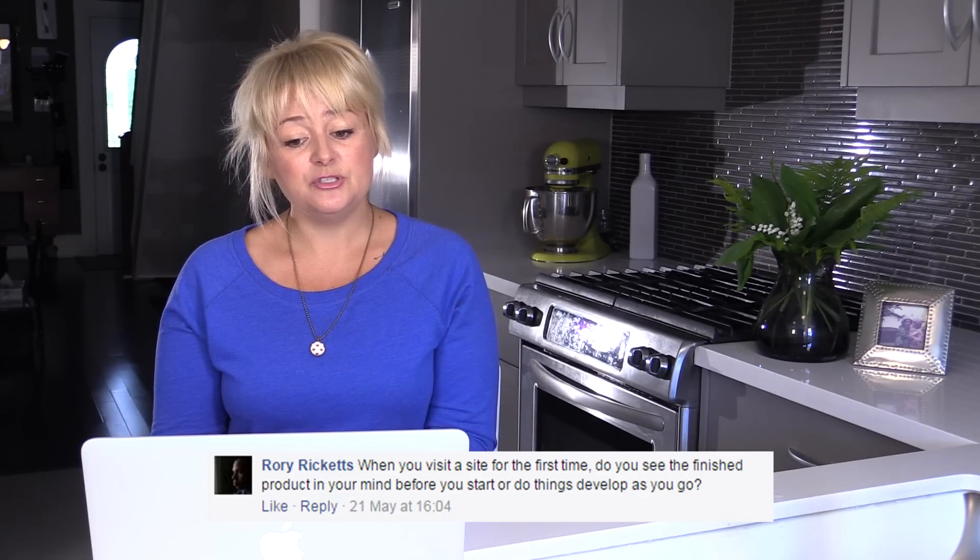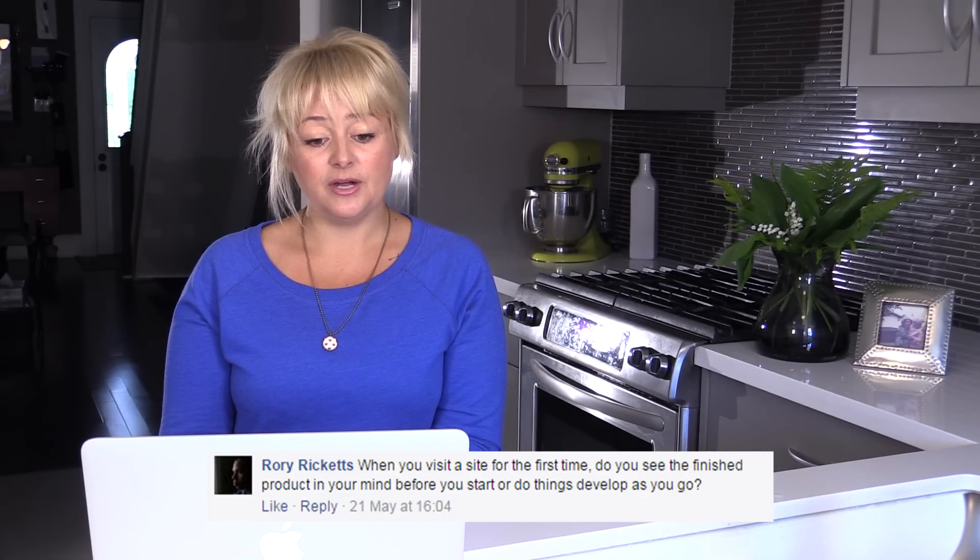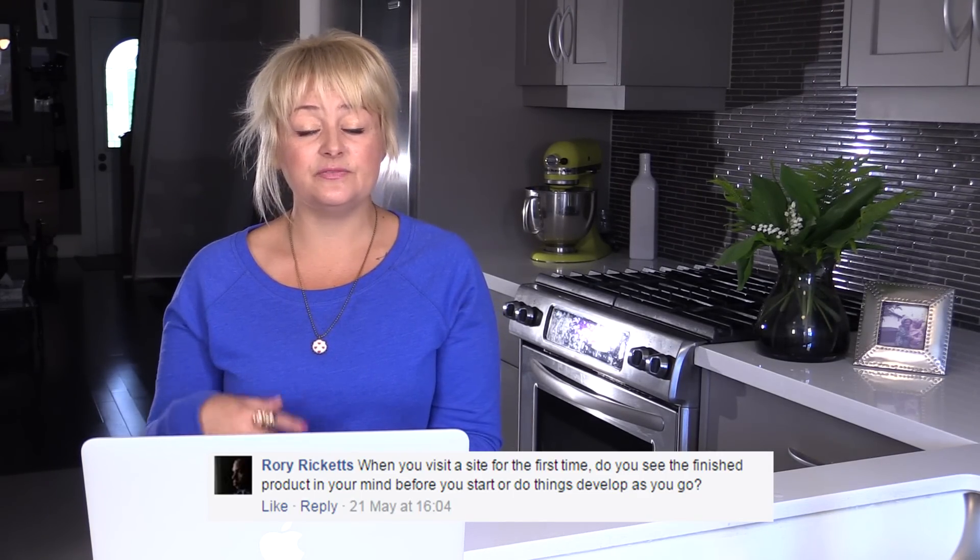The next question is from Rory: When you visit a site for the first time, do you see the finished product in your mind before you start, or do things develop as they go? When I go and see a site for the first time, I start thinking and getting some ideas, but it's as I start designing and things start unraveling that I end up getting the whole picture. And to be honest, a lot of my ideas come as I'm falling asleep.